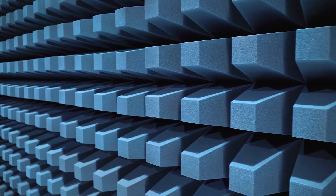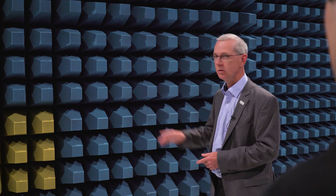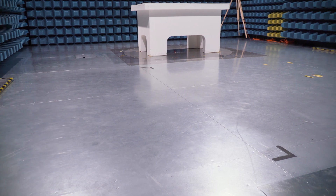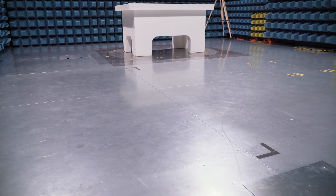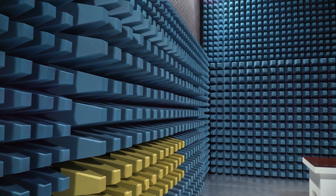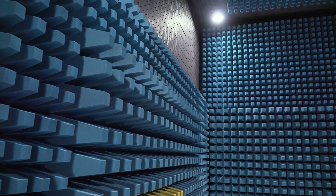Ferrite absorbers — the black ferrite tiles — and foam absorbers — blue and yellow carbon-loaded cones — are used in combination. The metallic ground plane on the floor is the only reflective surface. Because the antenna has to be adjusted between one and four meters in height above the ground plane, the chamber is six meters high. The problems of an open area test site are the ambient fields and the weather dependency.